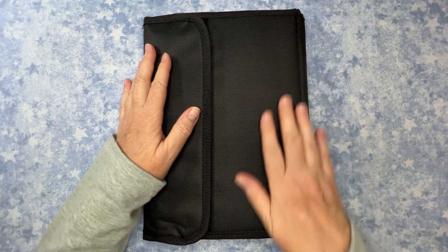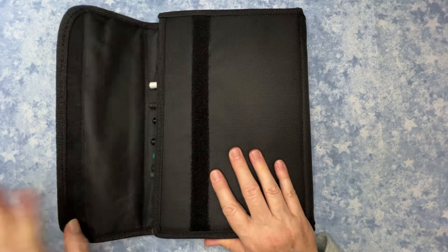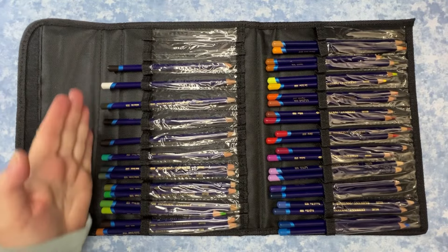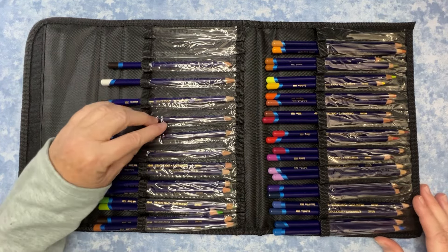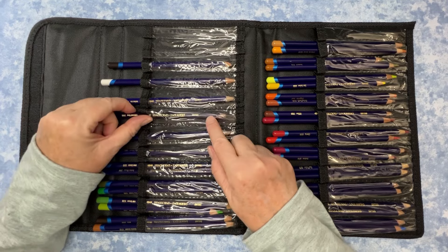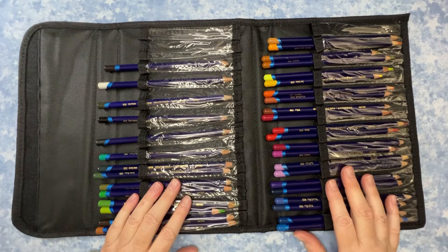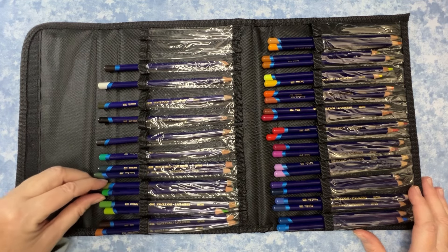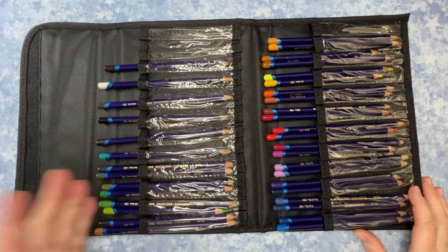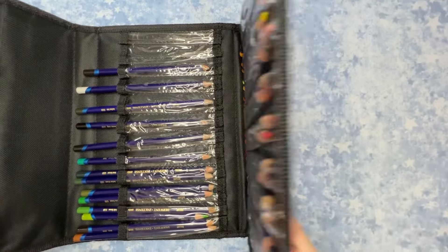I got these cases from Hobby Lobby. My poor Derwent Intense pencils have gone from case to case as I get new things. I got this Hobby Lobby case and at first I was disappointed because it has little plastic pockets rather than elastic bands, but it's only about five or six dollars. I'm ending up liking it — each slot holds two pencils. It's the perfect little folio for a small set.